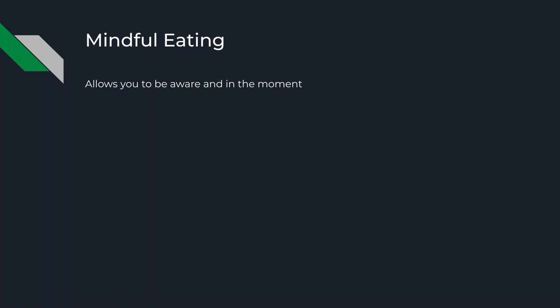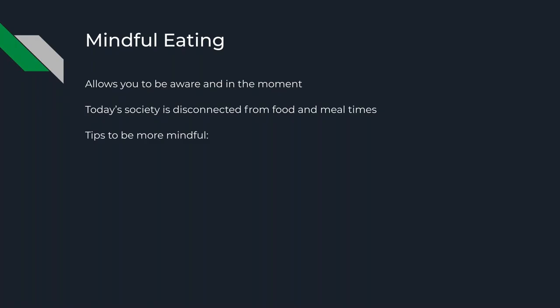Now let's dive into mindful eating. Mindful eating allows you to be aware and in the moment — something we're often not. One thing I've personally been able to do during this quarantine and stay-at-home order is to be more present, more aware, and more in the moment — while eating, while reading, while doing whatever task I'm doing. In today's society, we're often disconnected from our food and our meal times, with so many distractions throughout the day.